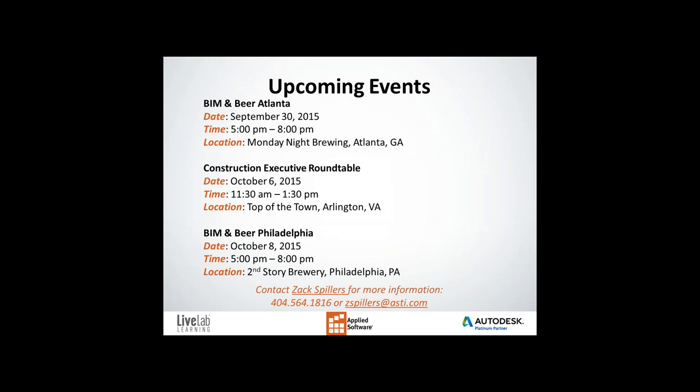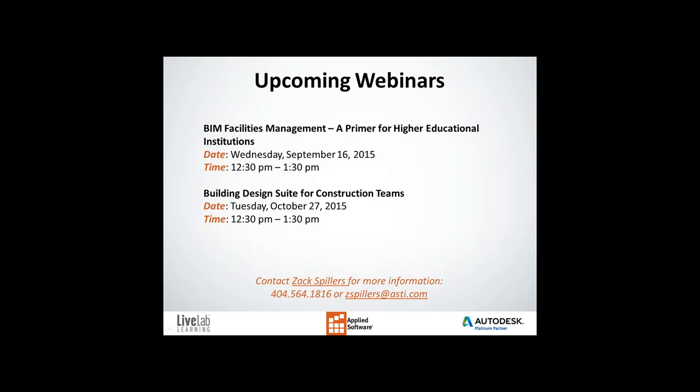Please take note of our upcoming events. BIM and Beers have been really good and a lot of fun. We have one coming up on September 30th, 2015 in Atlanta at Monday Night Brewing, and one on October 8th in Philadelphia at Second Story Brewery. We also have a construction executive roundtable on October 6th in Arlington, Virginia. Upcoming webinars include BIM Facilities Management for higher educational institutions on Wednesday, September 16th, 2015 from 12:30 to 1:30, and Building Design Suite for Construction Teams on October 27th from 12:30 to 1:30 PM.